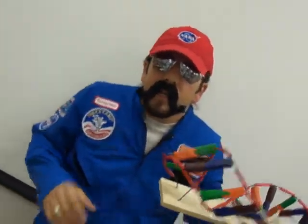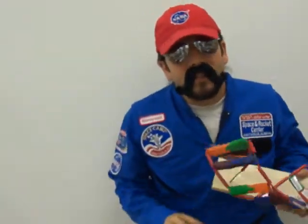So again, what I'm asking you for — please design a rocket for me so we can get our living things into space and get them to land back safely so we can see what space travel does to them. Thank you very much, see you later.